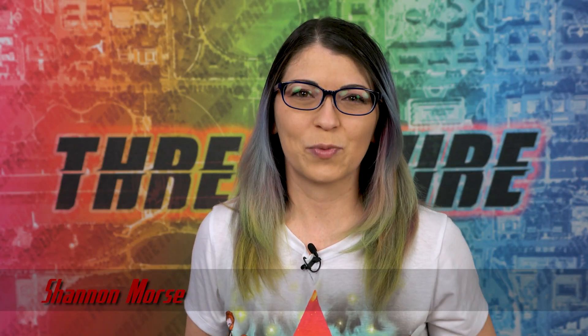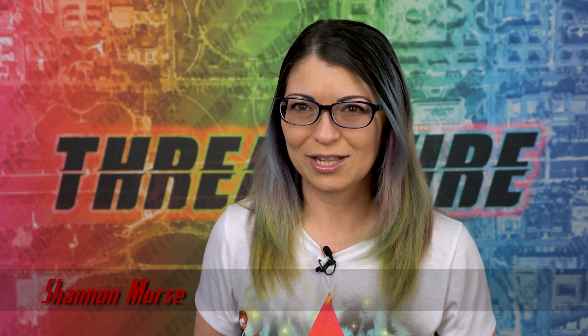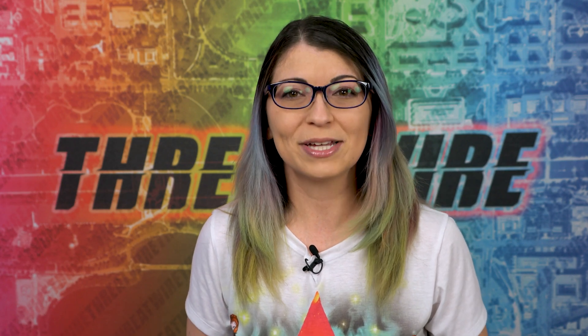Greetings, I'm Shannon Morse and this is ThreatWire from May 2, 2023. This is your summary of the threats to our security, privacy, and internet freedom.